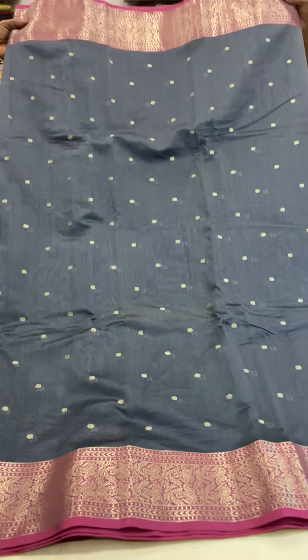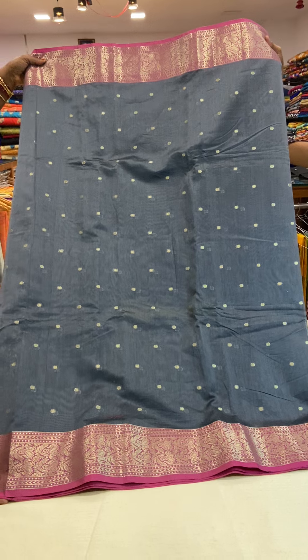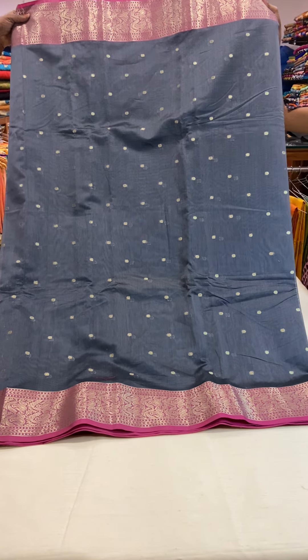This is the full look of the saree. The saree is priced at 1950. If you wish to buy this saree, you can send a screenshot of the saree picture to our WhatsApp number 910062127. You can also send a message to our Facebook page.